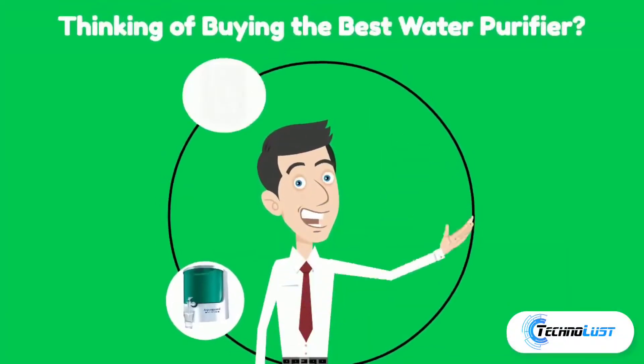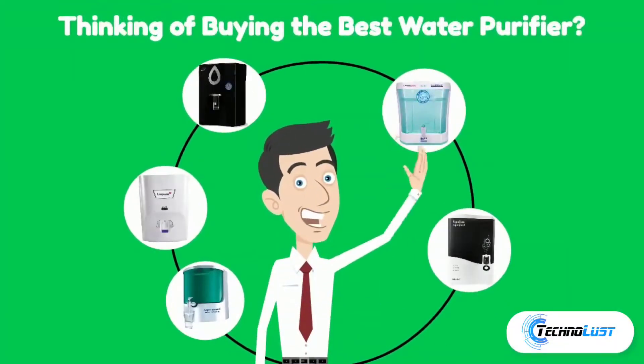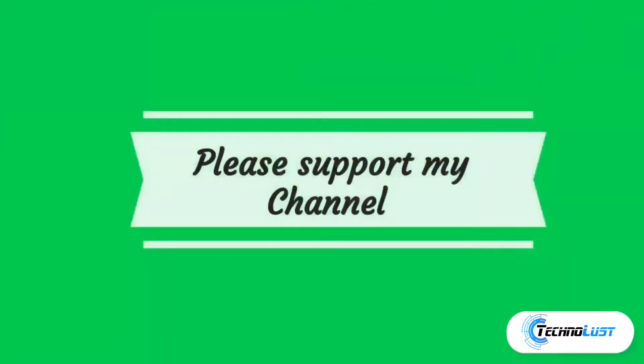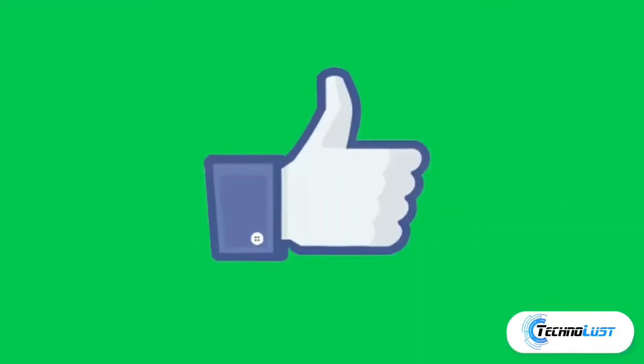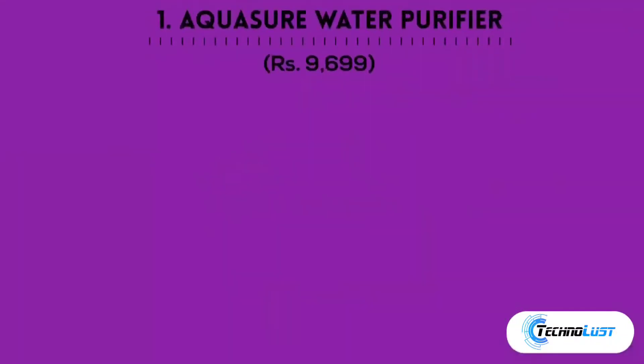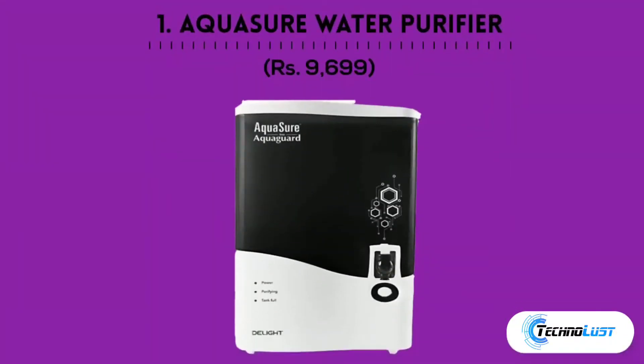Hello friends, welcome back to the channel. Thinking of buying the best water purifier? This video will help you find one. Before that, please support my channel — like, share, subscribe, and comment your thoughts below.